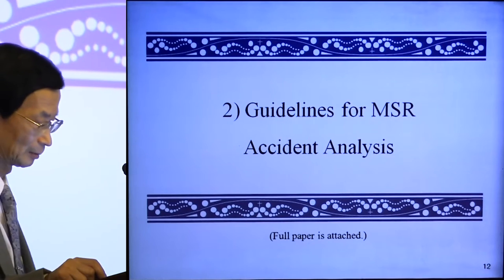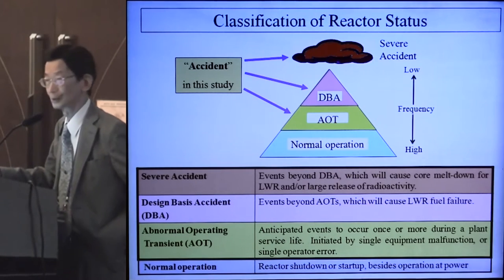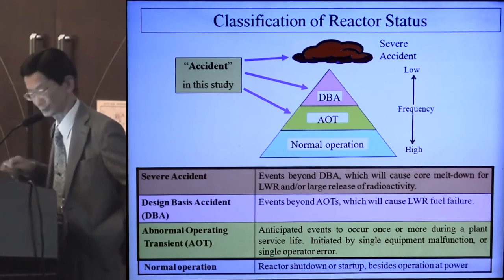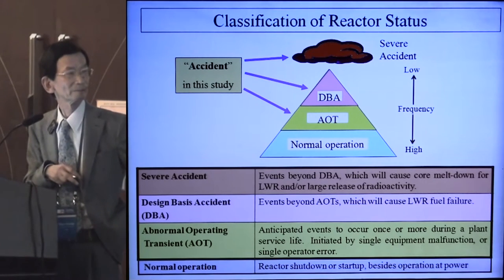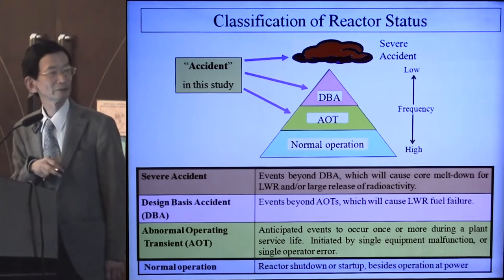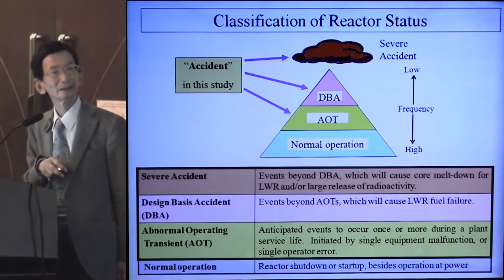Now the topics on the guidelines for MSR accidents. The first slide is the classification of reactor status. Most of the time the reactor operates in normal operations, which includes startup and shutdown. Beyond that, there is the abnormal operating transient, caused by a single error or malfunction. And beyond normal operations there is the design-basis accident, or DBA, which corresponds to fuel failure in the light water reactor case.